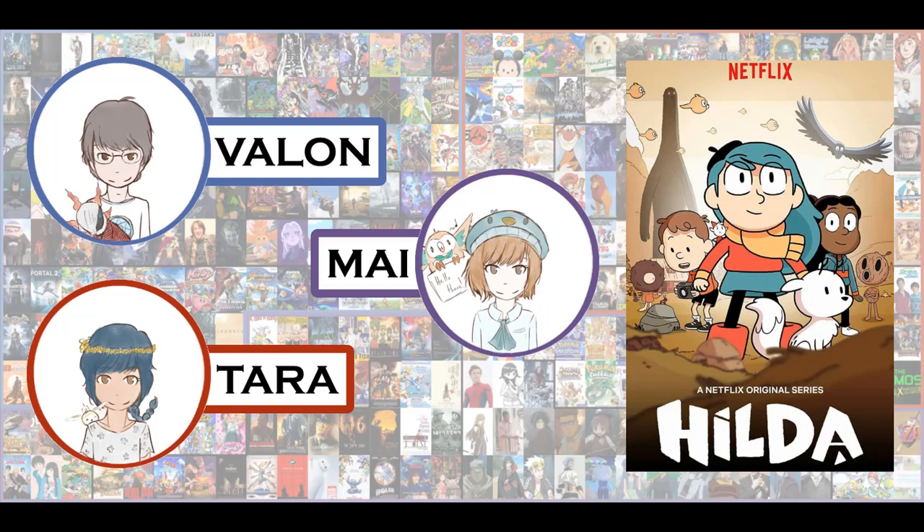Especially those first two episodes work really well — when Hilda and her mom are still living out in the woods. Those two episodes have this extra layer of subtle mystery that feels missing a bit once they move to Trollberg. The Trollberg stuff is still good, but there's this extra layer in the first two — it's mysterious but not in a threatening way, just curious. The whole thing with the giants in episode two is kind of weirdly emotional.